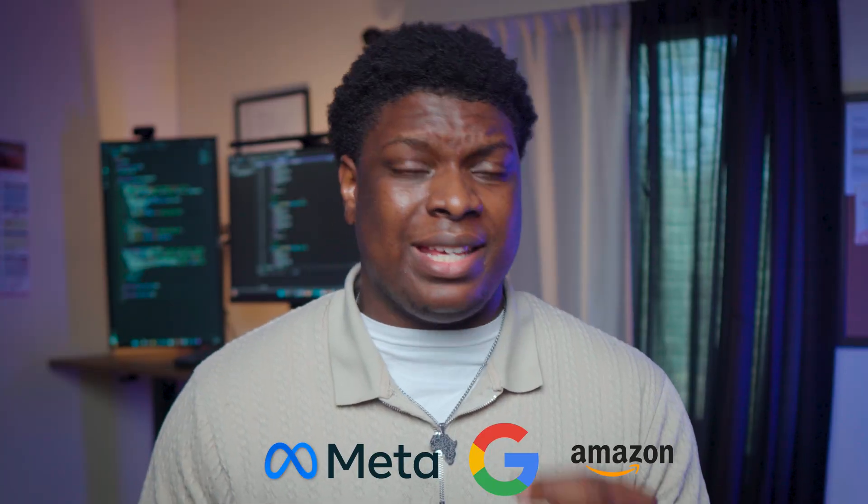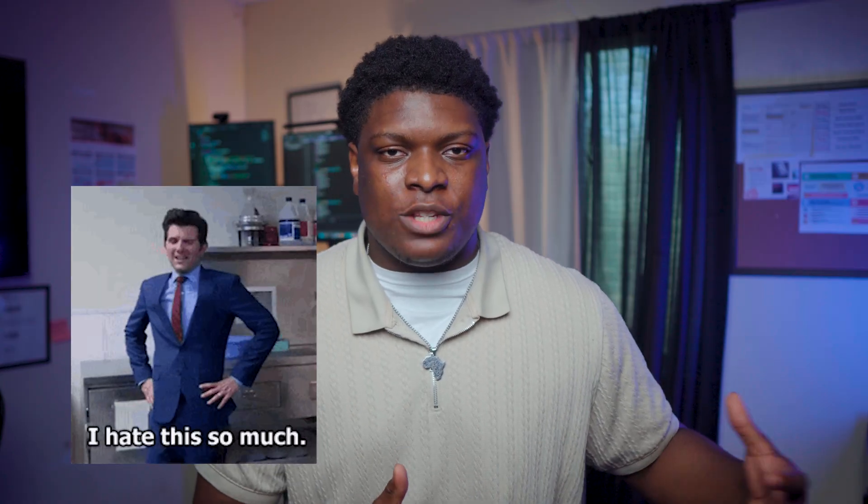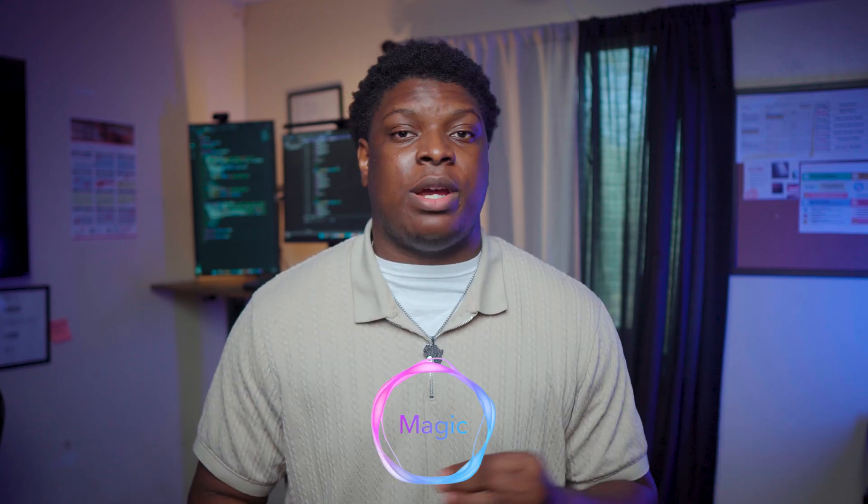The core of what you're going to be doing as a front-end developer at Meta, Google, Amazon, or literally any company is CSS. You need to understand how to manipulate a website's style using plain CSS. I've seen so many developers that hate CSS but still want to become front-end developers — it doesn't work that way. There are frameworks and libraries that handle CSS styling for you: Tailwind, Bootstrap, ShadCN, and MagicUI.